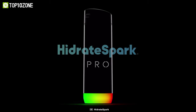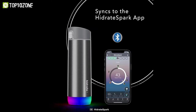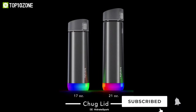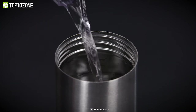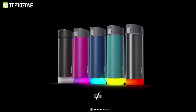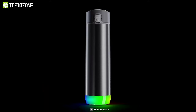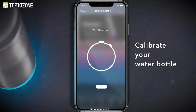Stay hydrated at all times with the Hydrate Spark Pro, a smart water bottle that notifies you when to drink water and can be customized through your smartphone app. You can get this bottle in either straw or chug lid, and it is available in 17 and 21-ounce sizes to meet your drinking needs. Besides, it offers several custom glow colors and exciting light patterns, which you can choose based on your style and preference. With a built-in sensor, it keeps track of your intake, syncs with your smartphone, and blinks to remind you to drink water.